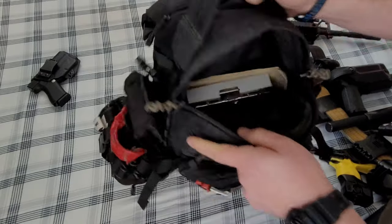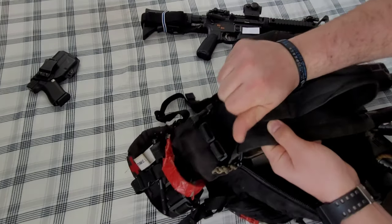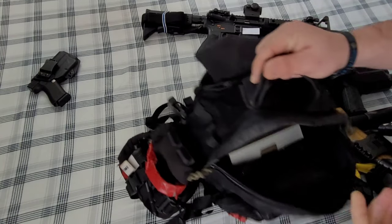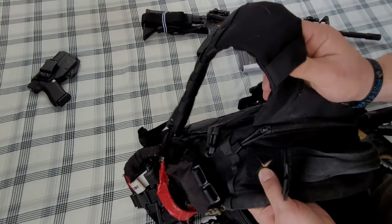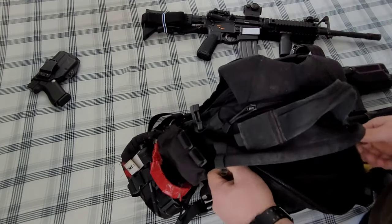Of course there's MOLLE on the outside. One thing I forgot to mention: there's a space in the back for a hydration pouch. The cool thing is the hose can come up through a dedicated channel here and loop down the front, so you can position the drinking tube wherever you want it.